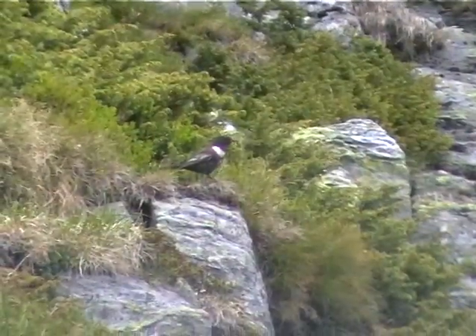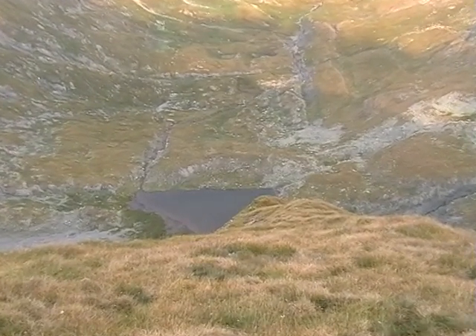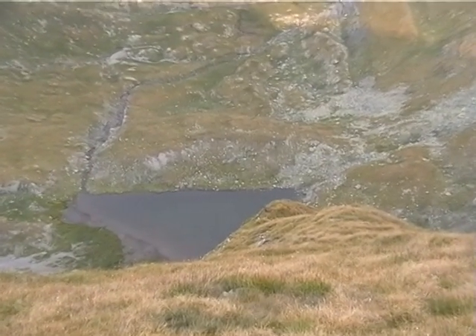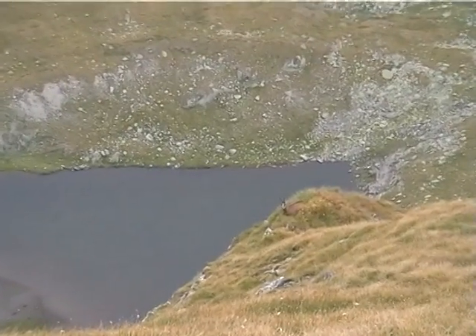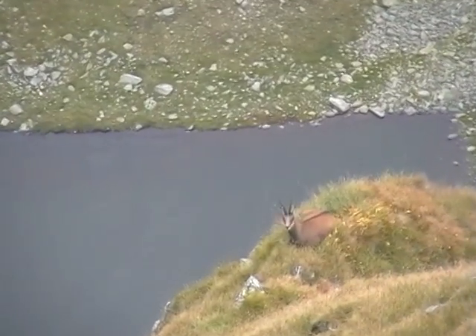The fauna of Făgăraș mountains is typical for the high mountain complex. The subalpine and alpine zone is the best habitat for chamois. As a species, the chamois is still common and not threatened.